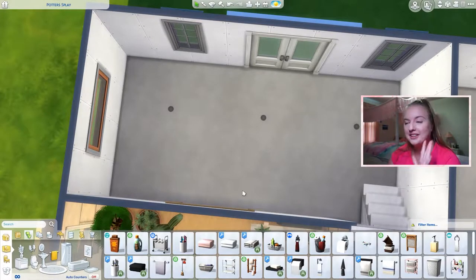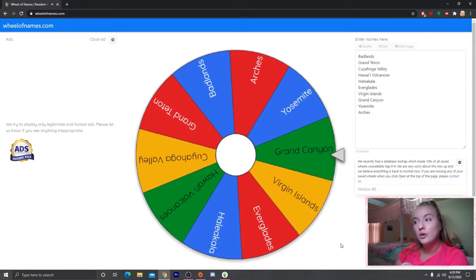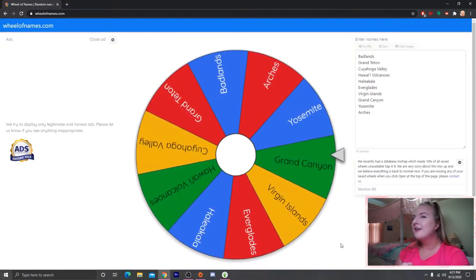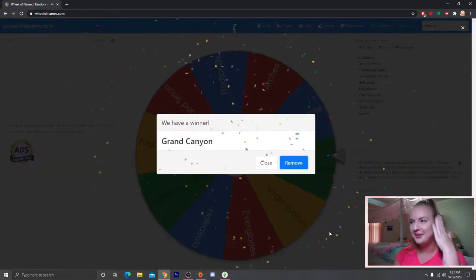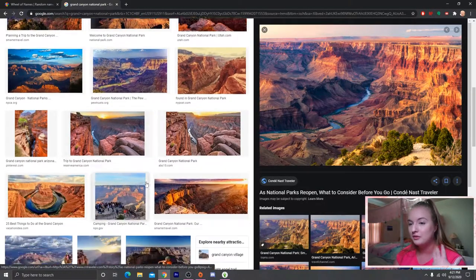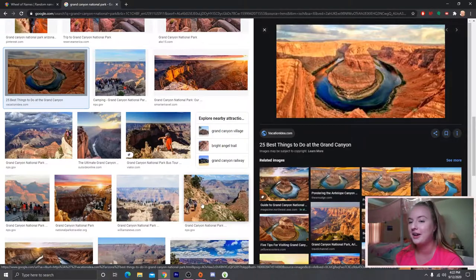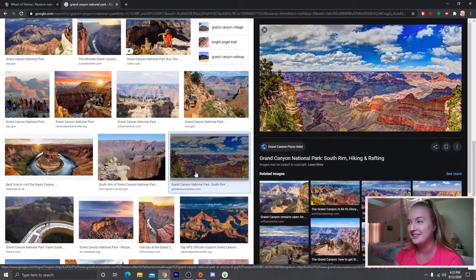We forgot toilet paper! Let's go to the dining room and see what park we get. Grand Canyon! The Grand Canyon is pretty iconic — this huge canyon of red and orangey rocks with the Colorado River running through it. I've unfortunately never been there, but obviously it's on my list.